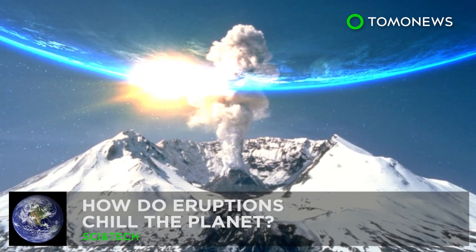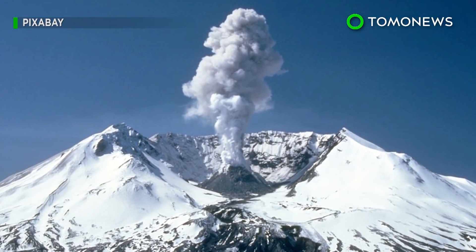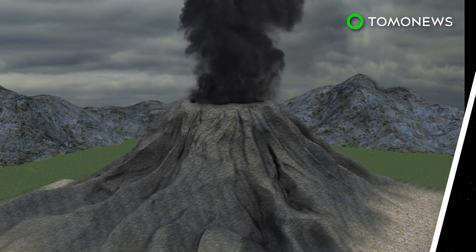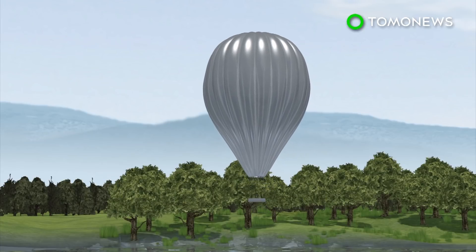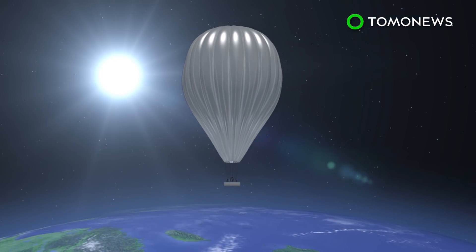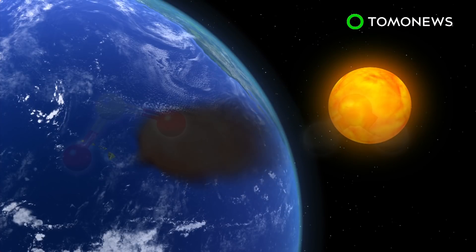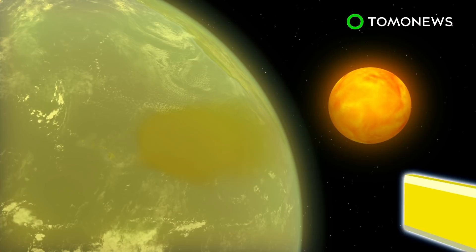How do eruptions cool the planet? Did you know a mega-hot eruption can lead to a temporarily cooler planet? NASA is developing plans to study how eruptions cool the planet. The plan involves sending high-altitude balloons into the air to observe a volcanic eruption event. When sulfur dioxide from an eruption mixes with airborne water vapor, the two create aerosols that reflect sunlight.